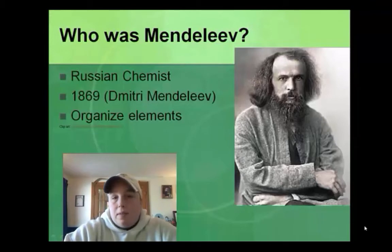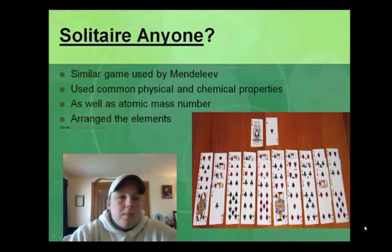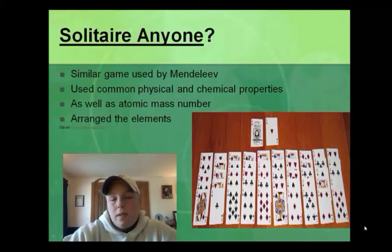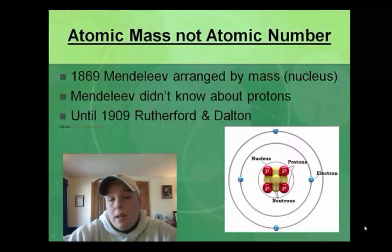So who was Mendeleev? If you look at his picture, I think he looks like a cross between Hagrid from Harry Potter and Santa Claus. But what he was is a Russian chemist, and back in 1869, he needed a way to organize the elements. What he did is he used a game similar to solitaire, starting to play around with the elements and organizing them according to their common physical or chemical properties. You've got to remember, this is 1869 — it wasn't until 1909 that Rutherford and Dalton did their famous gold foil experiments and found out that atoms were made up of protons, neutrons, and electrons. So back in Mendeleev's time, all he knew is that there was a nucleus in an atom — that's all he could use to arrange them.